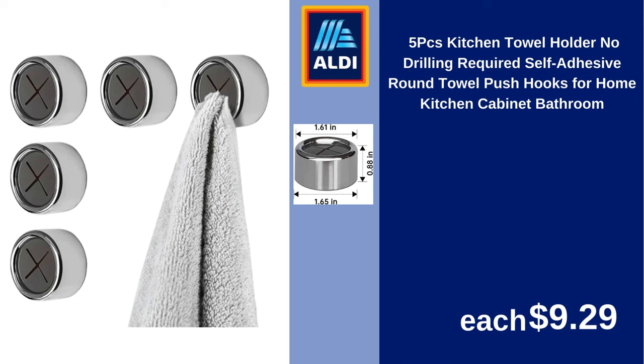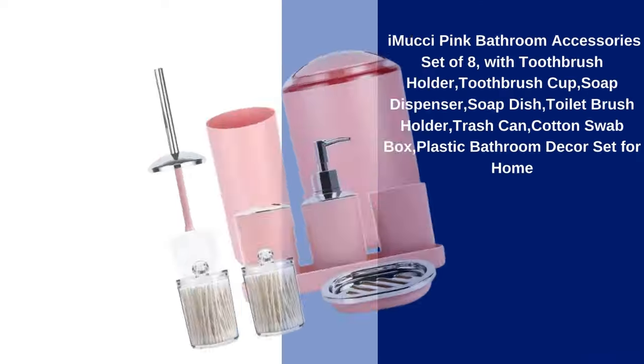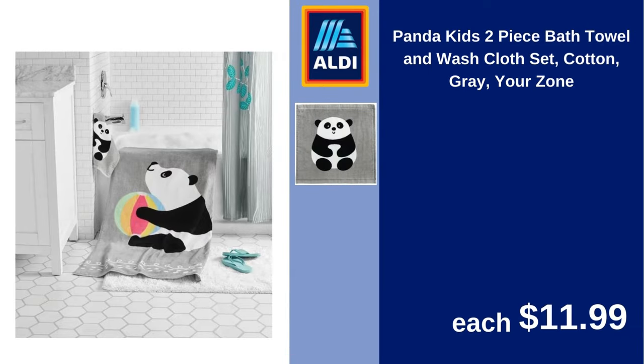5 PCs Kitchen Towel Holder No Drilling Required Self Adhesive Round Towel Push Hooks for Home Kitchen Cabinet Bathroom $9.29. Imoochii Pink Bathroom Accessories Set of 8 with Toothbrush Holder, Toothbrush Cup, Soap Dispenser, Soap Dish, Toilet Brush Holder, Trash Can, Cotton Swab Box, Plastic Bathroom Decor Set for Home $39.99. Panda Kids 2-Piece Bath Towel and Washcloth Set Cotton Gray Your Zone $11.99.